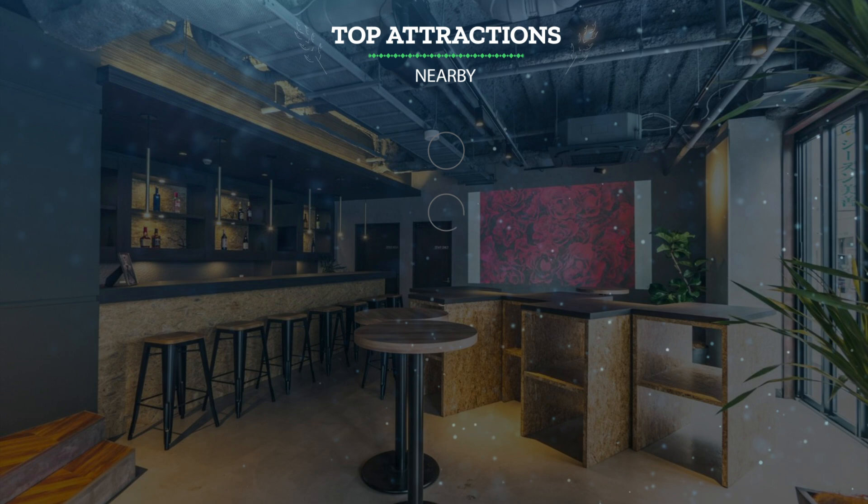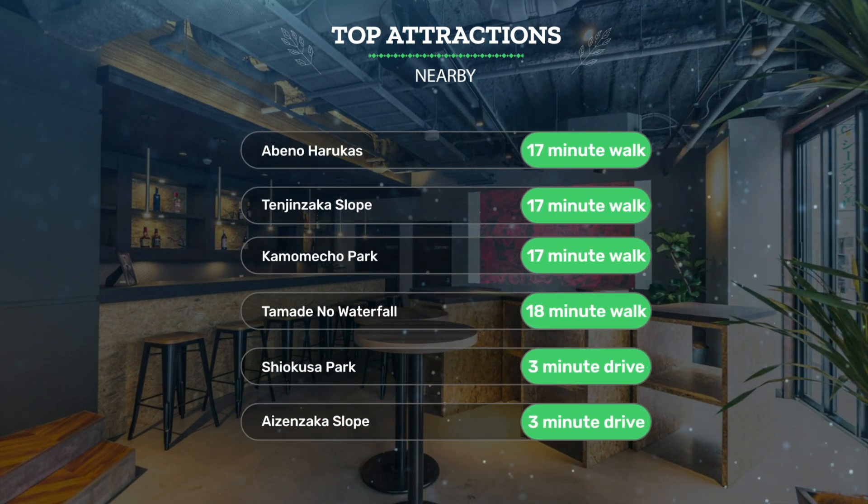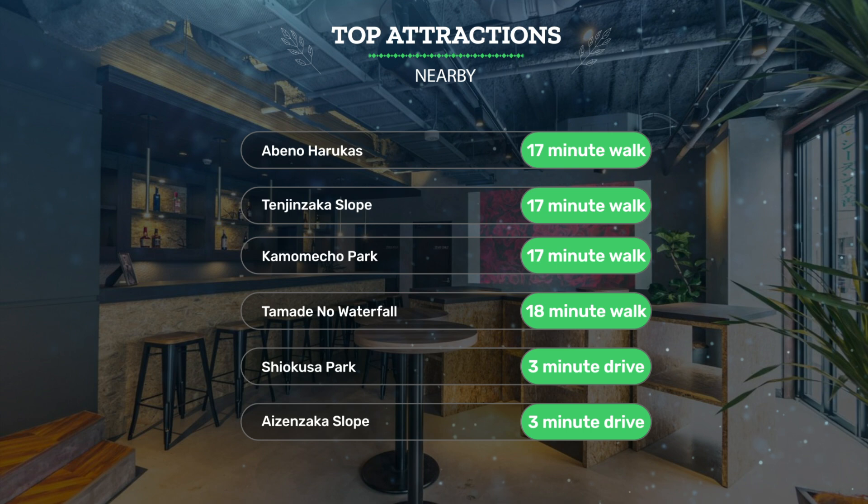It has a pretty good location. It's pretty close to Abino Harukis — 17-minute walk; Tenjinzaka Slope — 17-minute walk; Kamameko Park — 17-minute walk; and also close to attractions like Tamade No Waterfall — 18-minute walk; Shio Kusa Park — 3-minute drive; and Aizenzaka Slope — 3-minute drive.